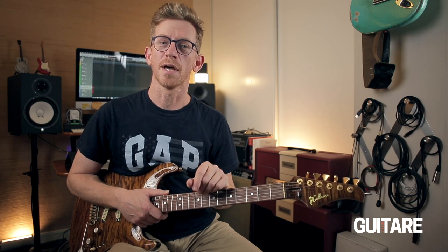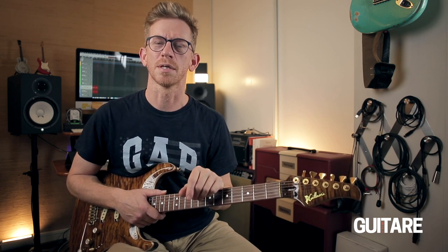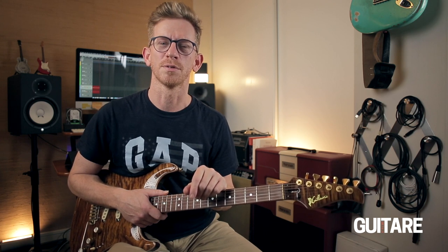Cette vidéo touche à sa fin, merci de l'avoir suivie jusqu'au bout. Abonnez-vous à la chaîne Guitar Extreme ainsi qu'à ma chaîne perso dont vous trouverez le lien ci-dessous dans la description. À très bientôt pour une nouvelle vidéo, salut !